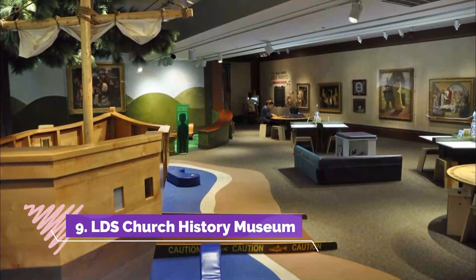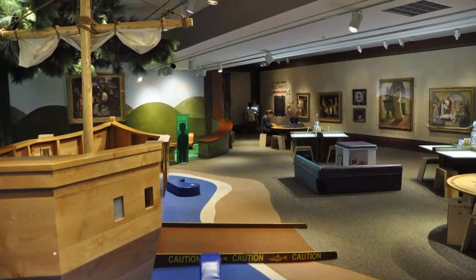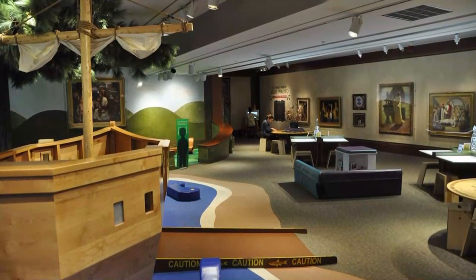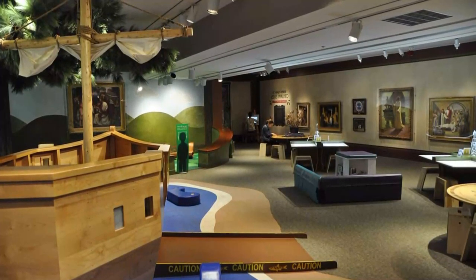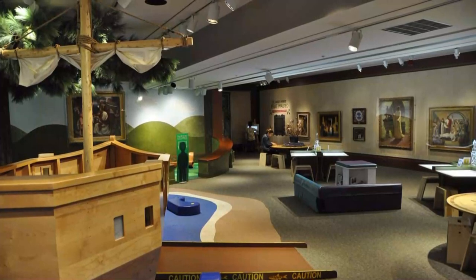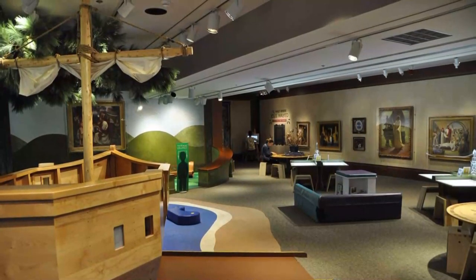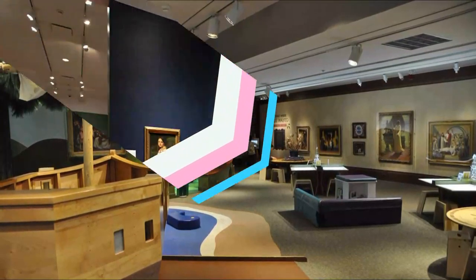Number nine: LDS Church History Museum. Interested in learning more about Mormonism and its history but unsure of where to start? The Latter-day Saint Church History Museum, just across the street from the LDS Temple in Salt Lake City, is a great place to become more familiar with Utah's religious heritage.